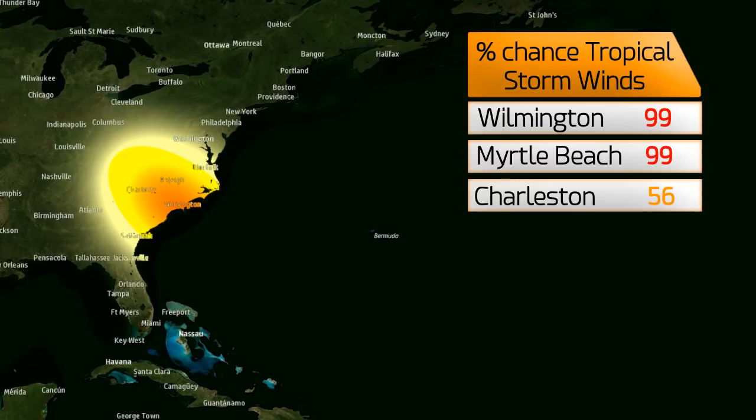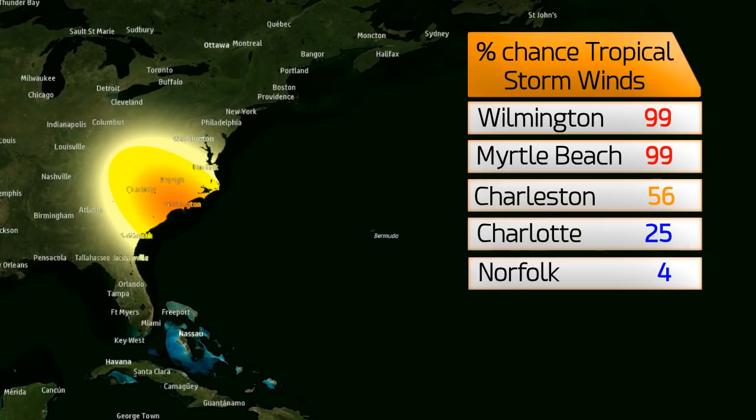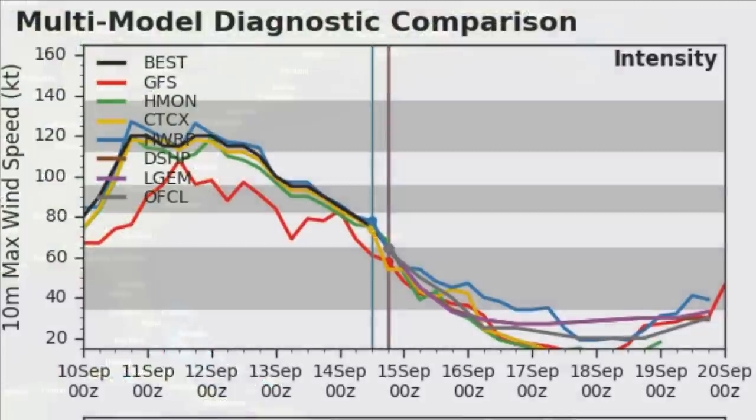These are the chances of tropical storm force winds still, including a few inland locations. Wilmington is at 99%, Myrtle Beach 56%, Charleston 25%, Charlotte 4%, and Norfolk 4%. The percentage chance is around 10–20% as far north as Kentucky and into West Virginia.